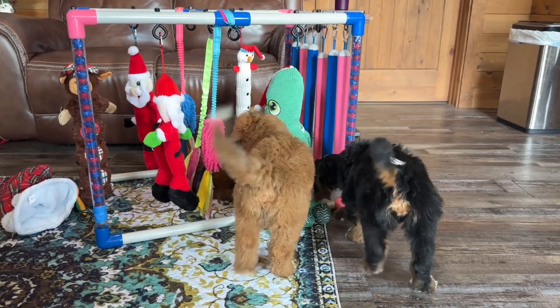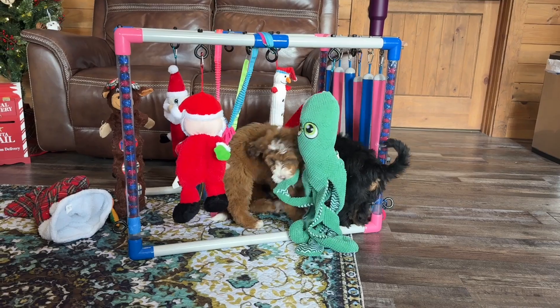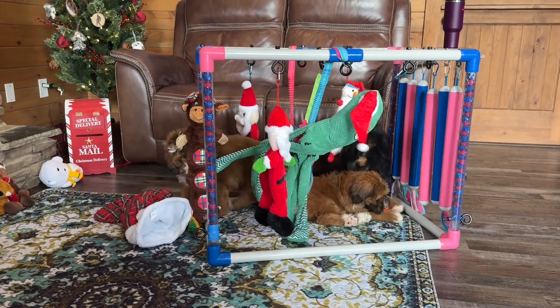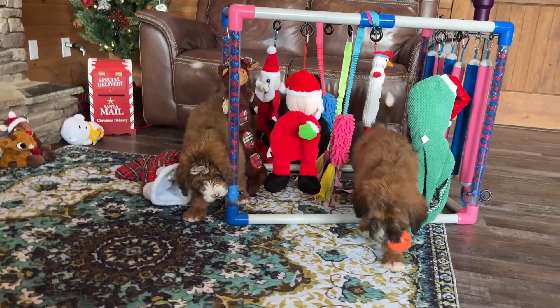Scarecrow is a sable merle. Merle just means he's got some black spots on his coat. You can't see it as much as you can on a tricolor because the sable hides it, but he does have it. You can kind of see some gray on his ears and on his tail — a little bit of that color.